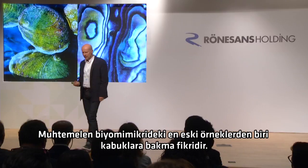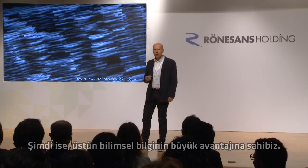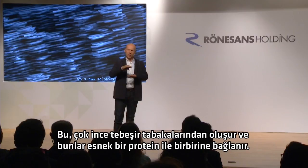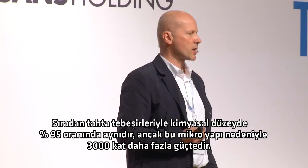Probably one of the oldest examples of biomimicry is the idea of looking at shells. We know that architects like Brunelleschi learned a lot from seashells and bird shells to help him design a really thin and lightweight dome over the cathedral in Florence. What we have now is the huge advantage of superior scientific knowledge. If we look at one of those shells under an electron microscope, it's made up of these very thin layers of chalk material, connected together with a flexible protein, and that gives it amazing resistance to crack propagation. At a chemical level, that is 95% identical to ordinary blackboard chalk, but because of that microstructure, it achieves 3,000 times the strength.